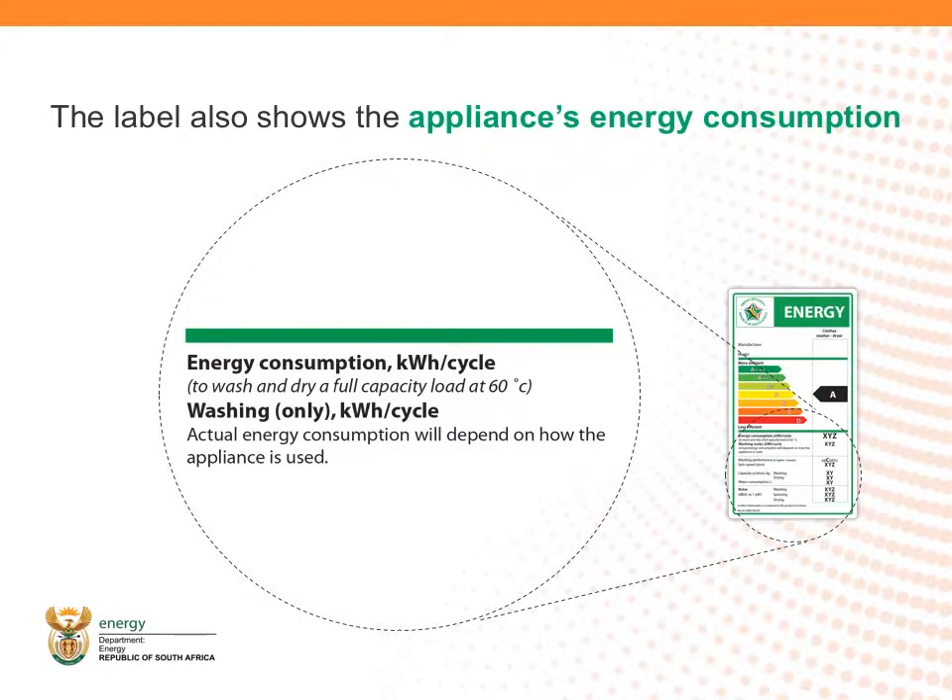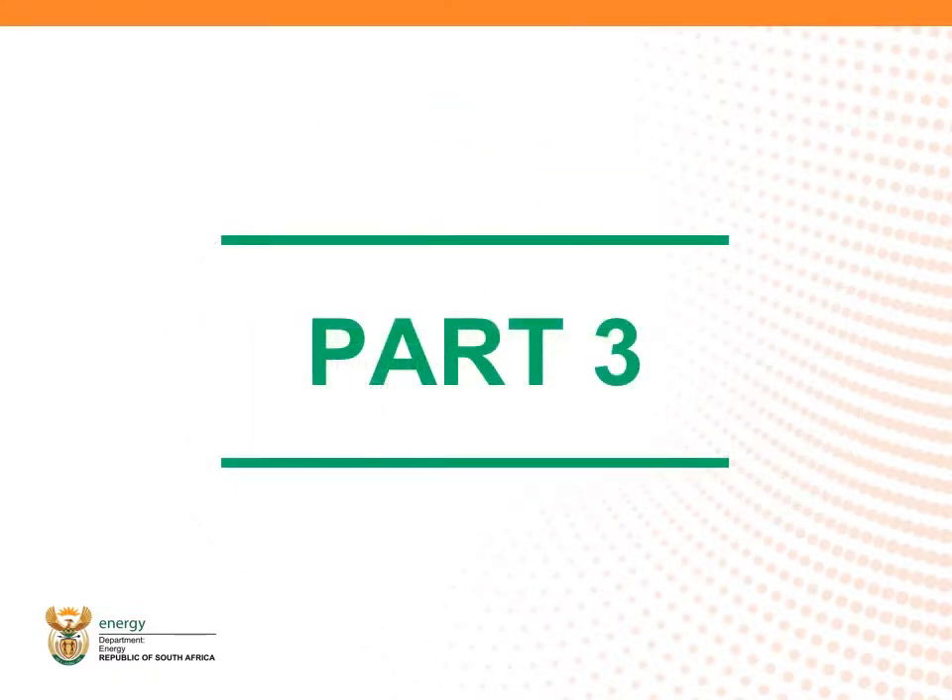For electrical storage water heaters, efficiency is determined by standing loss in watts. For lamps, efficiency is determined by input power or watts to light output, or lumen. So, that's the label — but how can you use it to boost energy efficient appliance sales?